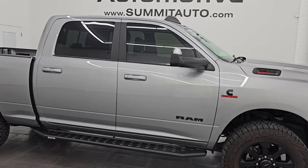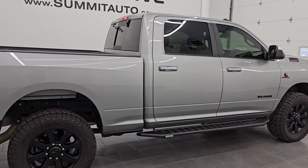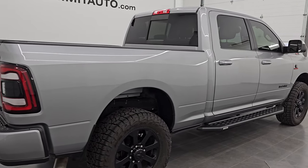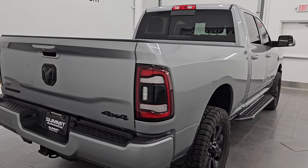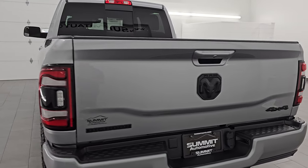Hey, this is Brett. Hope everybody's having a great day out there today. I am excited to go over this very clean 2022 Ram 2500 Crew Cab Short Box Bighorn Level C Night Edition.